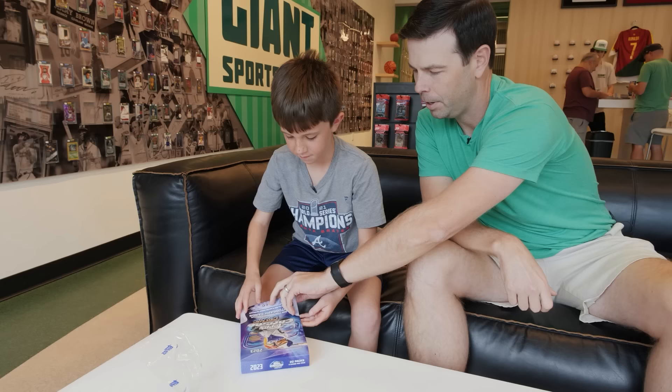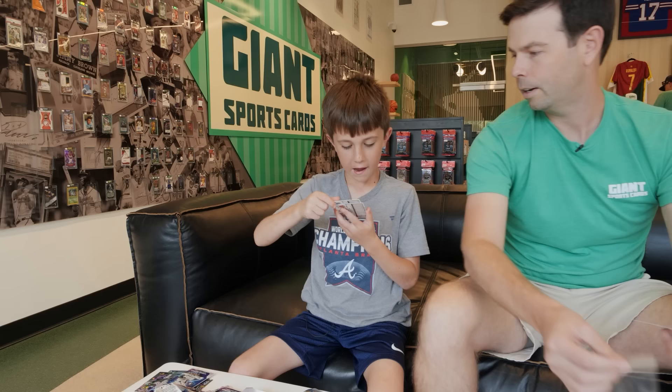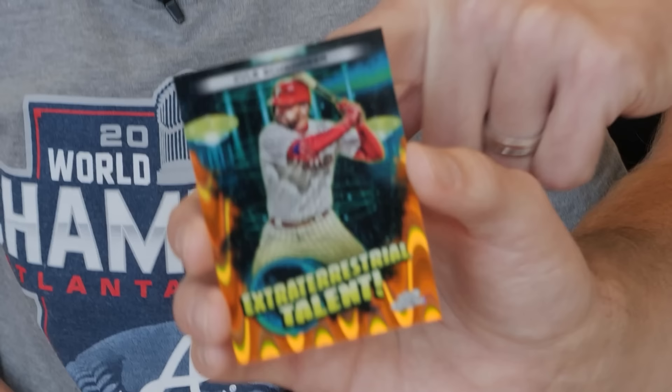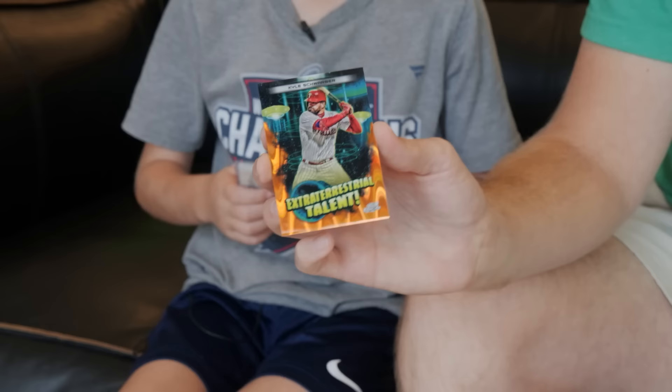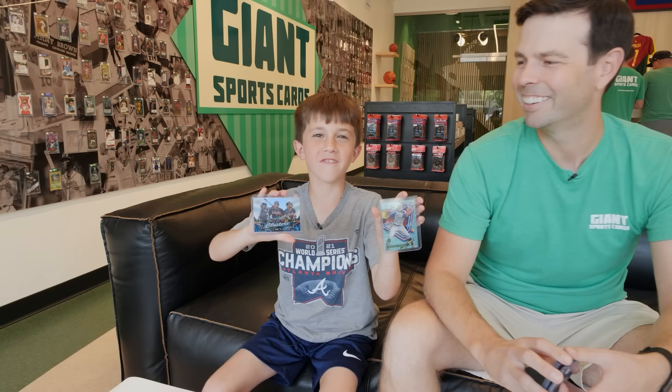Eight-year-old Bennett from Alpharetta ripped a box of 2023 Cosmic Chrome at Giant Sports Cards. Kyle Schwarber — how many of those were made? 25, and this is the 20th one made! Would you sell that card to Matt Strom? No, I don't think so. Mike Trout — nice! Congrats on the hits, Bennett. Thank you, Giant Sports Cards, for letting me unbox my love of the game.